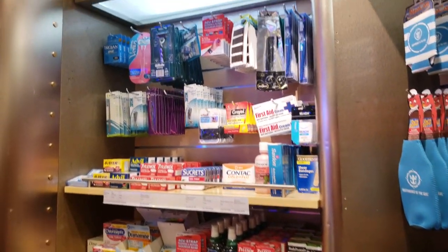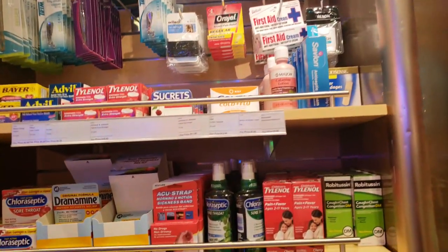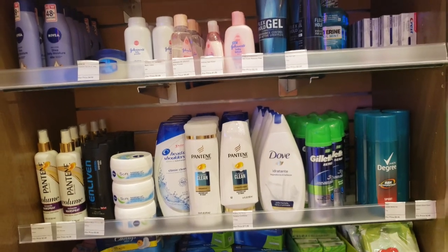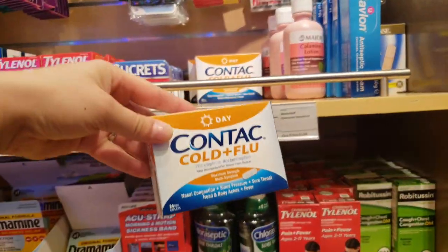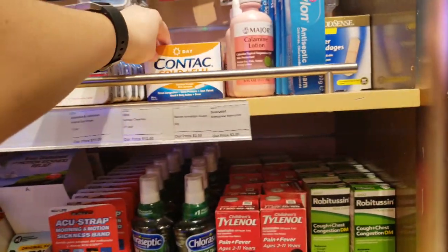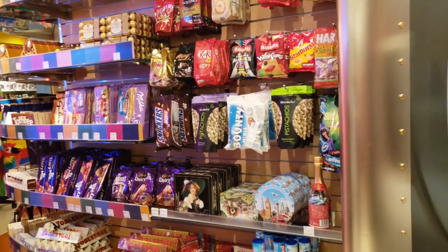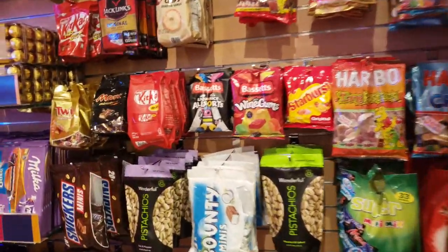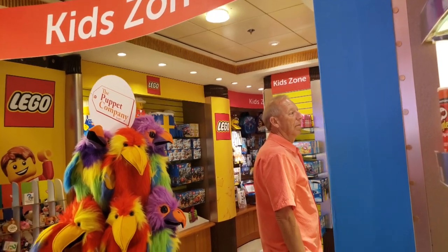Here are the medicines. This is all really pricey, so I always recommend bringing some with you — for example, a 24-pack of contact capsules is $12 here. They have quite a variety of candies and chocolates if you need a snack, or some unique chocolates you might not find at home that you can bring back with you.